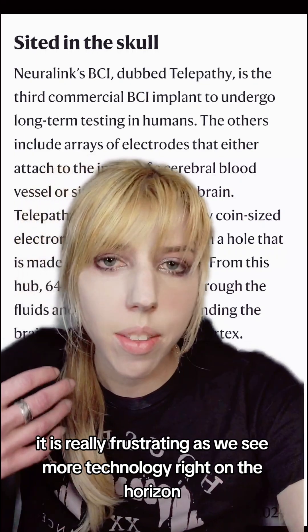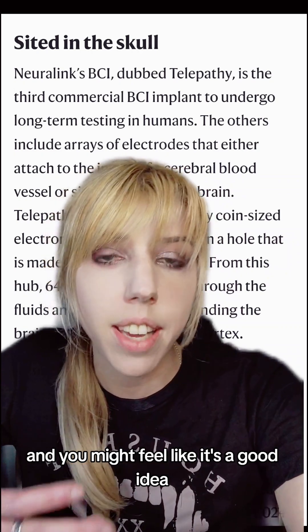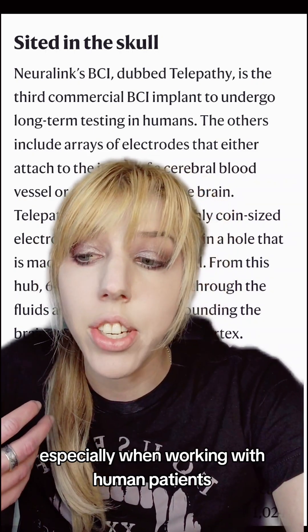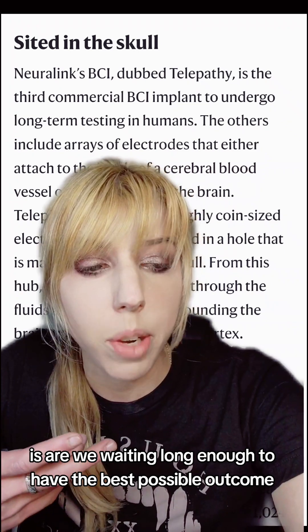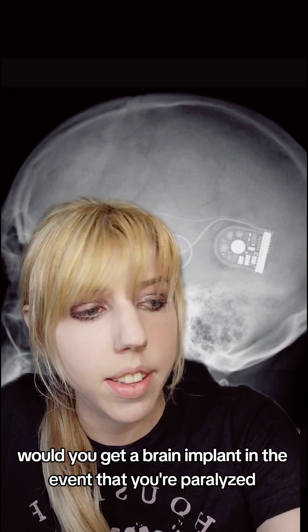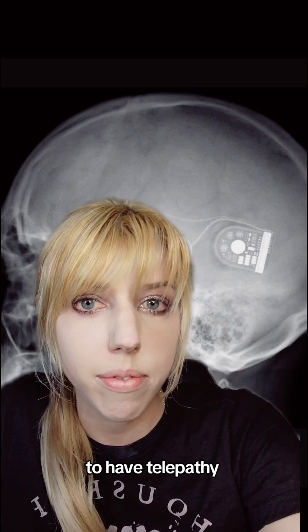It is really frustrating to see more technology right on the horizon while people are presently suffering, and you might feel like it's a good idea to jump directly into the next big thing. But one of the things we have to consider in science, especially when working with human patients, is whether we are waiting long enough to have the best possible outcome — because if we jump in too soon, you could hamstring the entire industry because of bad press. Would you get a brain implant if you were paralyzed, or would you do it just because it was fun and the next big thing to have telepathy?